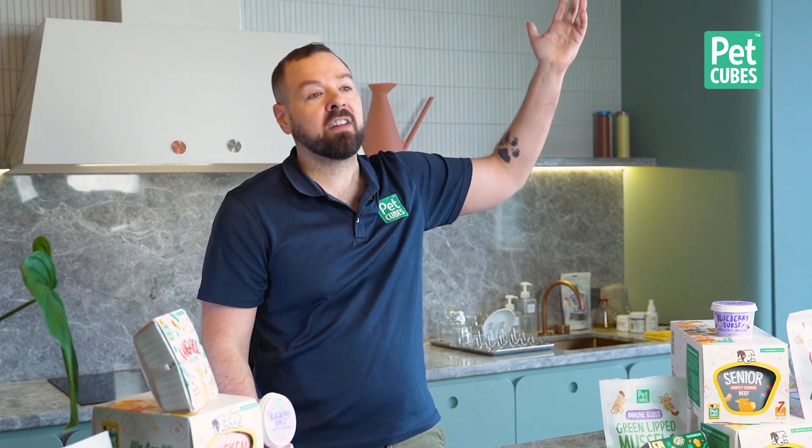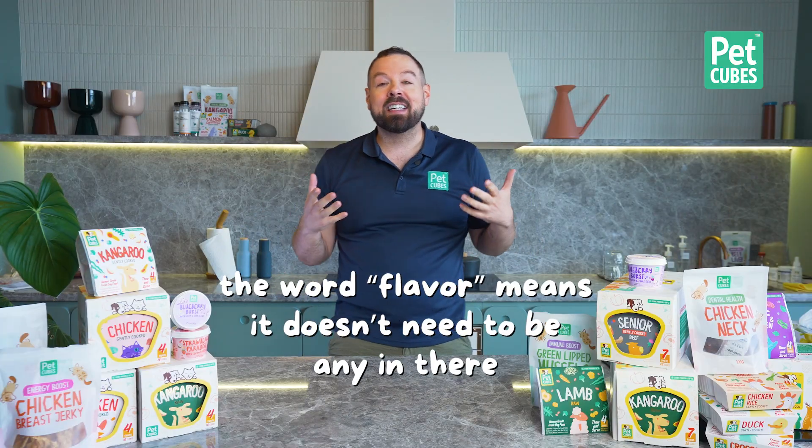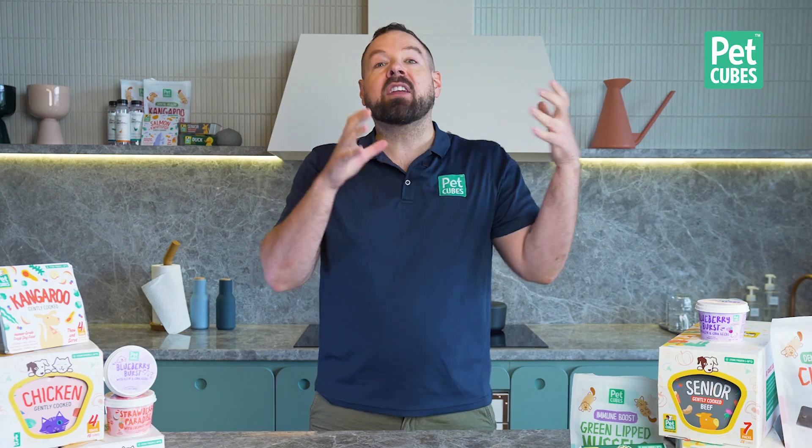The scariest one of all is when they use the word 'flavor.' You could say something like 'sacred antelope of the hills of the Himalayas flavor' — and how much actually needs to be in there? None. The word flavor means there doesn't actually need to be any of that ingredient in there — it's just the flavor, maybe just an aroma or something that kind of smells like it. Zero percent is required if they use the word flavor. So if you see the word flavor, run. You don't want to buy that food.